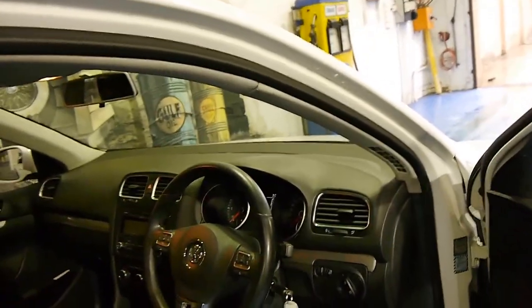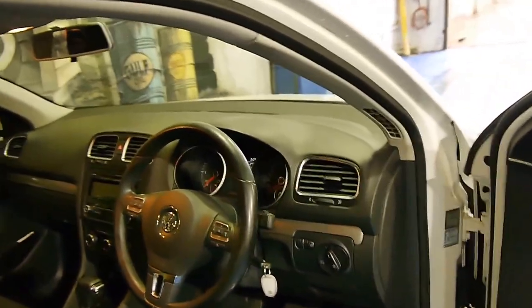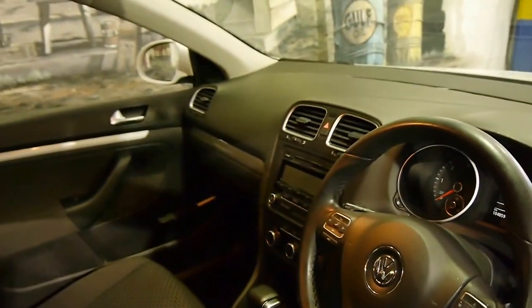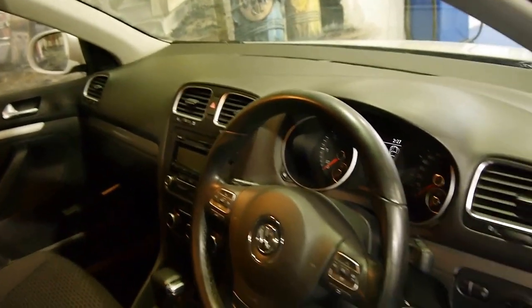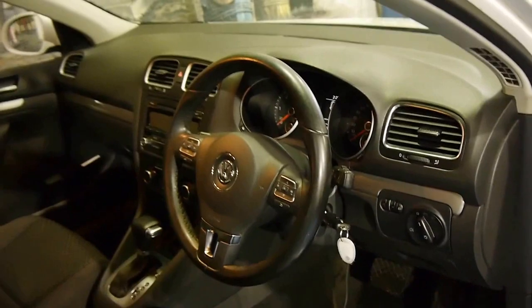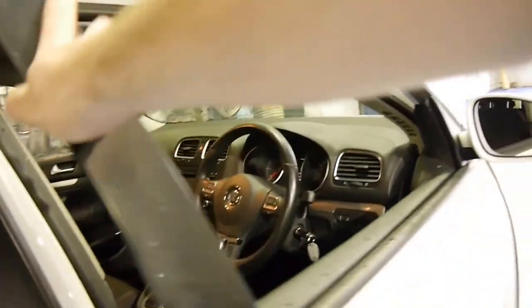This car has done 104,000 kilometres from new. It's got a very, very good service history to it, which is single-handedly one of the most important things when buying a Volkswagen. And it's been serviced up to date.